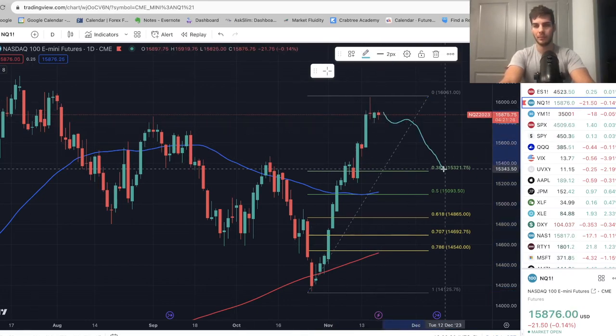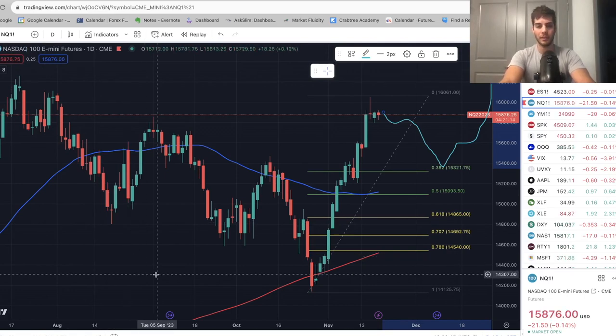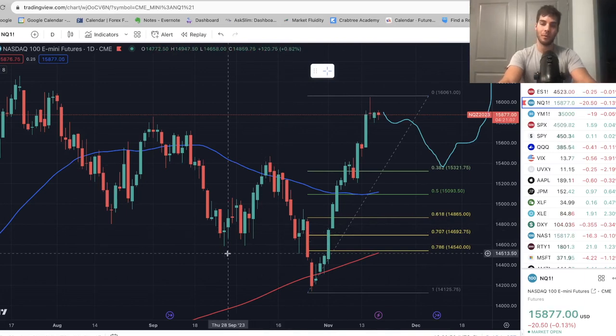And basically from there, it would be a higher low and then trend back up into the end of December, possibly getting back up to sweep the highs at about 16,300. So if you're not in any trade, you could look for longs and look to enter a long around there after we see more confirmation when we pull back.